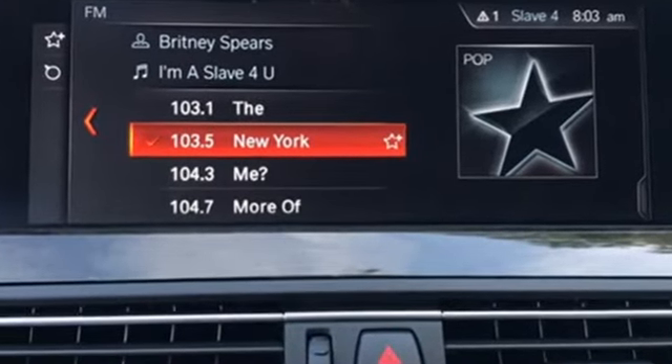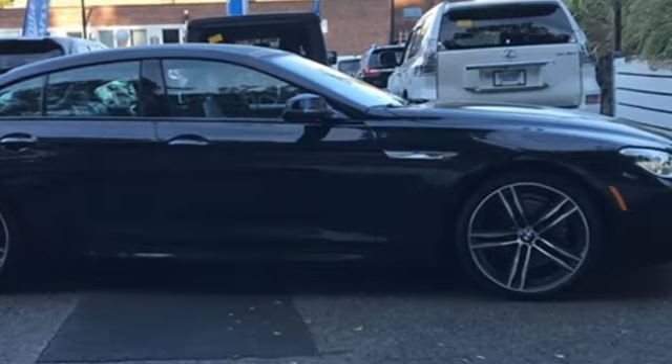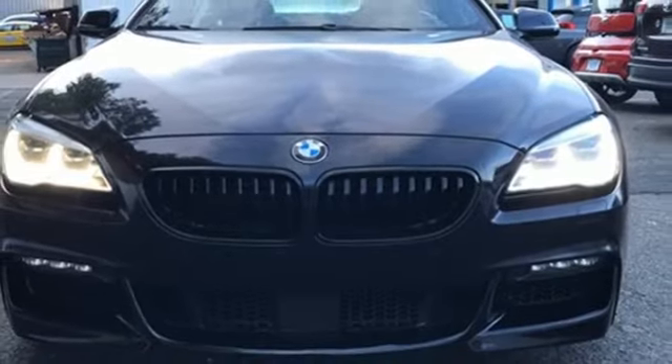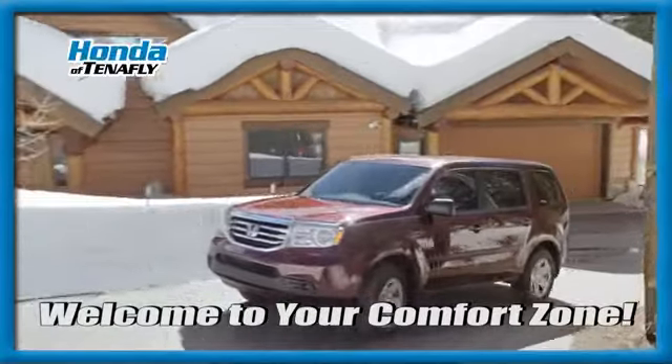Of the 6 Series, Car and Driver adds it's easy to find a comfortable seating position. BMW is adrenaline unleashed. You'll never know till you try. Test drive it today. Welcome to your comfort zone.